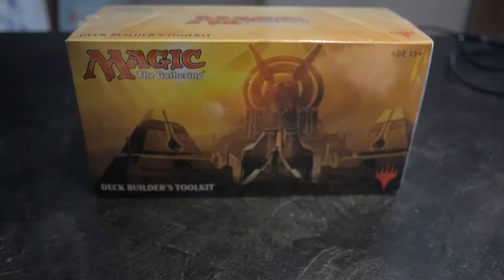I've actually had this sitting in my closet for a long time. Since I'm in lockdown and I don't have anything else to do, and I'm still waiting for some booster boxes to come in for openings, I thought why not open this and see if it's actually worth it to buy a Deck Builder's Toolkit — specifically from Amonkhet.